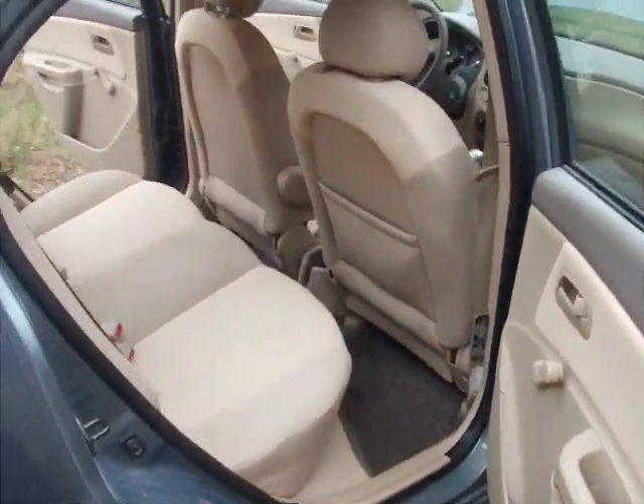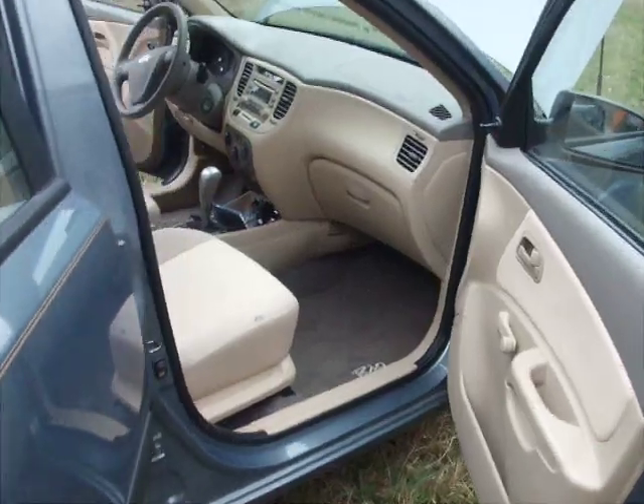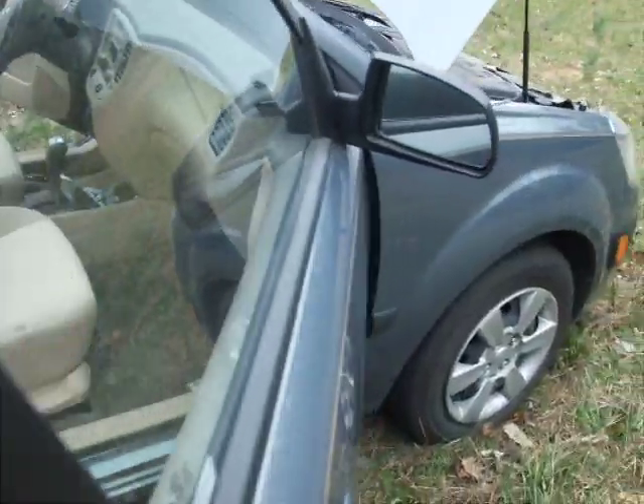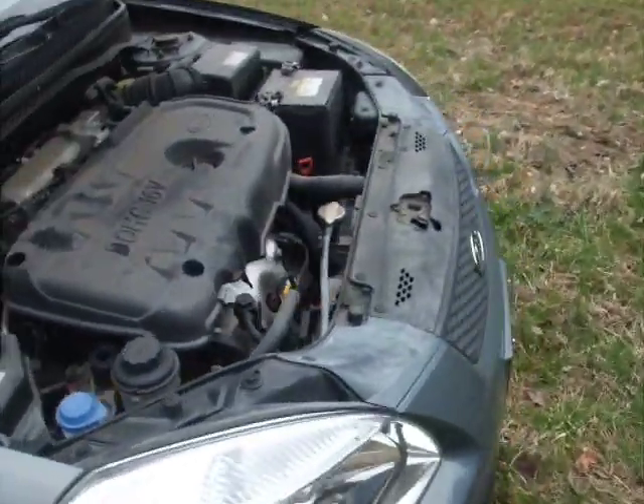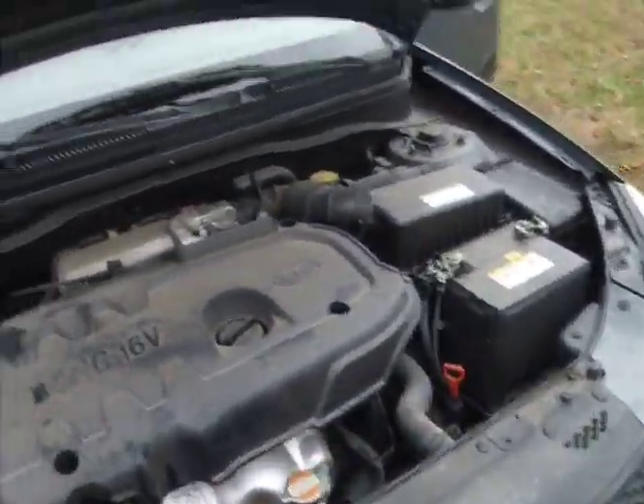It gets great gas mileage. It seats five, and the tires only have 8,600 miles on them, so they're in wonderful condition.